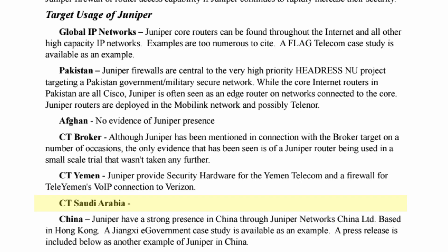CET Saudi Arabia is also mentioned. And then China: Juniper has a strong presence in China through Juniper Networks China Limited, based in Hong Kong. A Jiangxi e-government case study is available as an example, and a press release is included as another example of Juniper's presence in China.